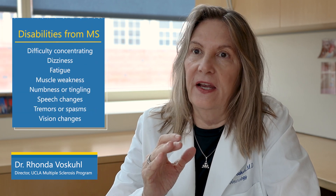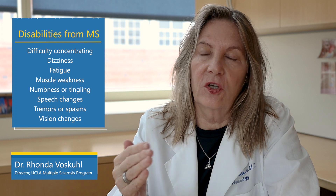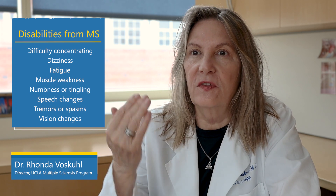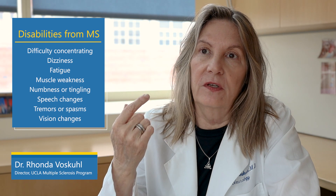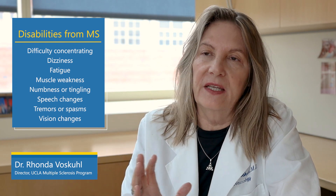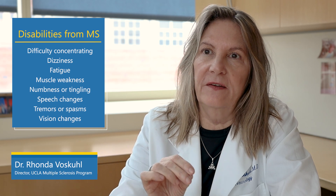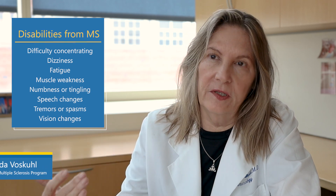The way MS causes disability is that immune cells in the blood become activated and migrate into the brain. They attack areas such as the optic nerve to cause visual problems, the spinal cord to cause walking problems, and parts of the brain to cause cognitive problems. Immune cells coming in and causing damage in different regions of the brain lead to different disabilities.